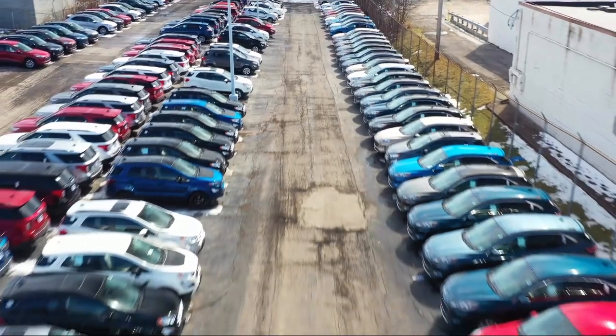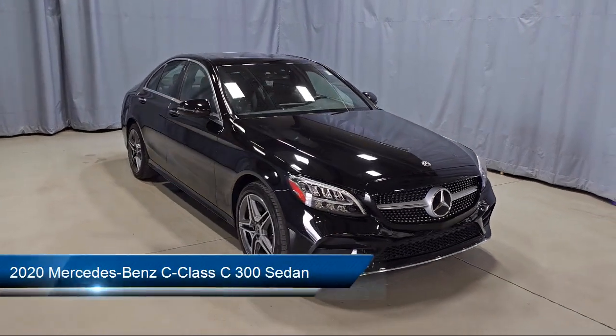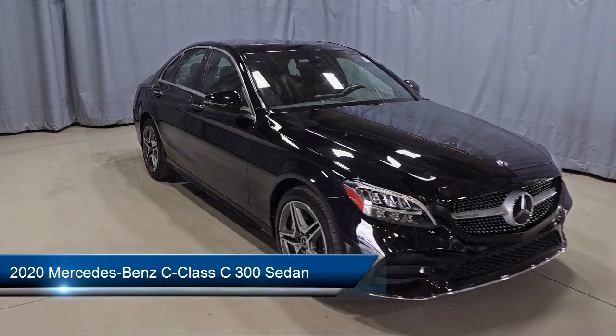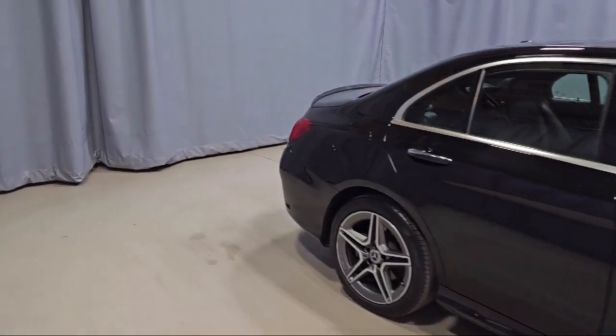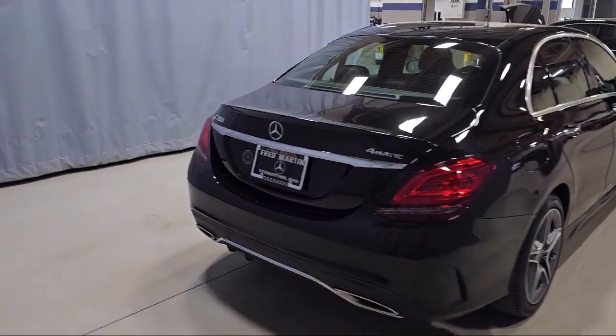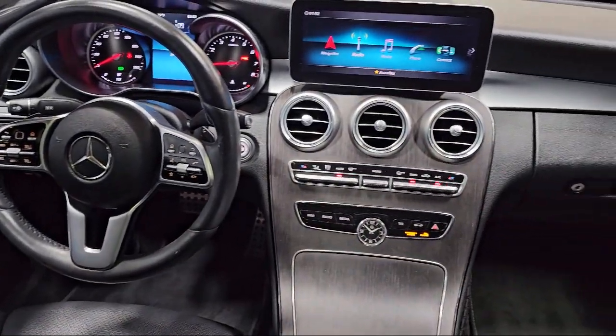Welcome to Fred Martin Ford, and here's a look at another one of our great vehicles from our inventory. It comes equipped with HomeLink, Apple CarPlay and Android Auto, Wood Console Insert, Wood Door Panel Insert, 5-Speaker Audio System, Mercedes MeConnect Emergency Communication System, and Wood Dashboard Insert.